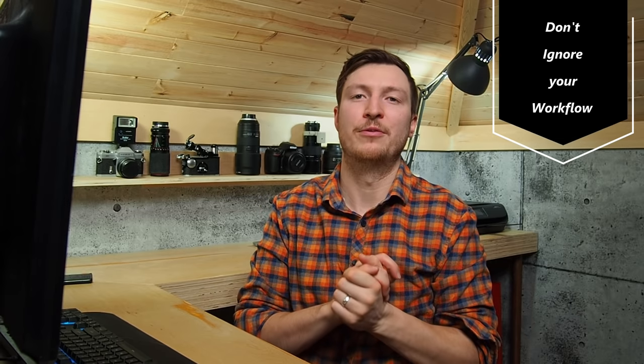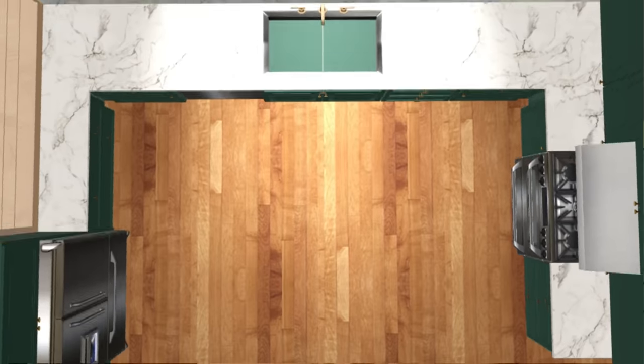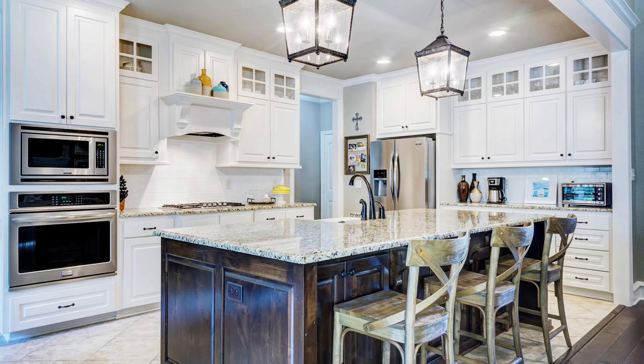So, what better place to start than workflow? Workflow is essentially how you move about and use your kitchen space. Last week we talked about the working triangle — effectively the distance and shape between your range, your sink, and your fridge. The working triangle was more traditional in nature, but the same principle can be applied to new kitchens, even those on one wall. In essence, it allows you to move efficiently between your sink, range, and fridge throughout your kitchen.